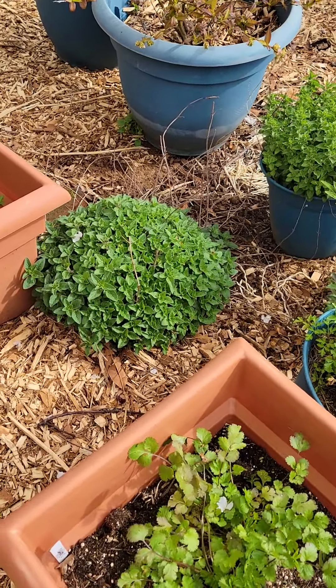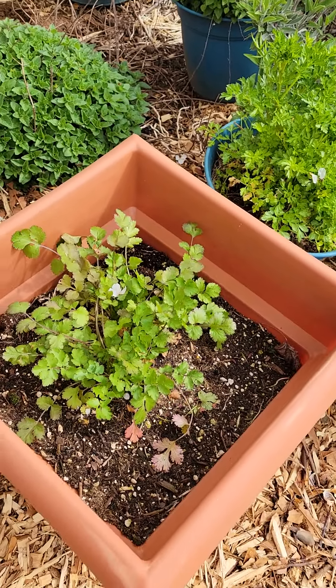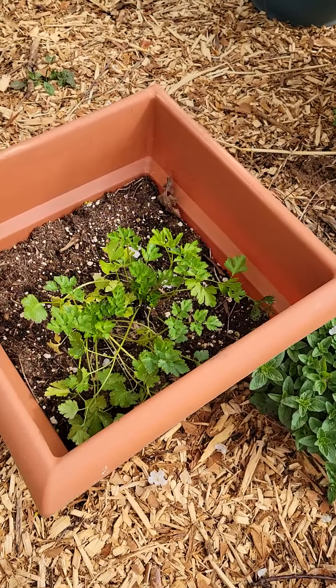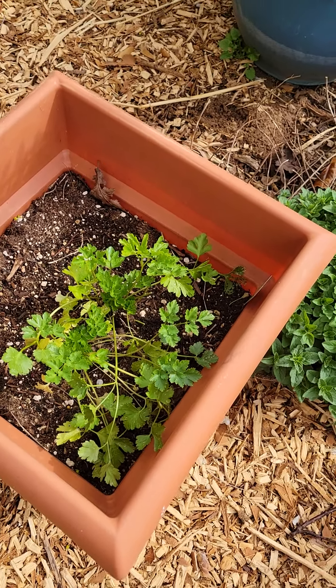Growing down here is cilantro and more parsley. We use a lot of parsley, so try to get some going.